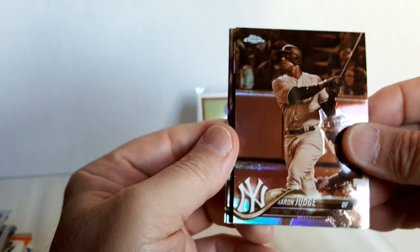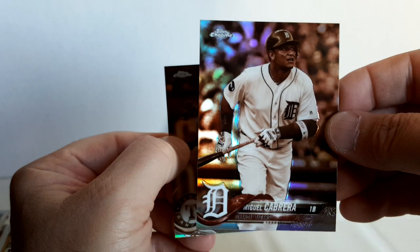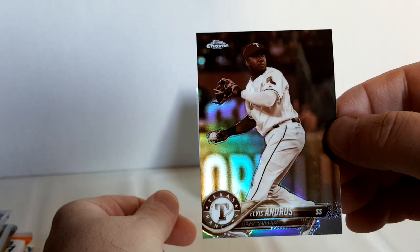We've got Topps Chrome 2018 Sepia pack — this ought to be nice. Let's see what we're getting here: Aaron Judge, nice card; Brett Gardner — might be a Yankees pack here. Miguel Cabrera, Hall of Famer, and Elvis Andrus. Very nice.